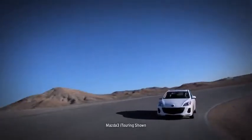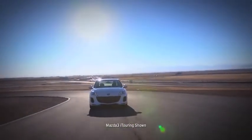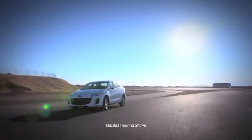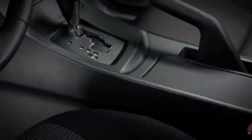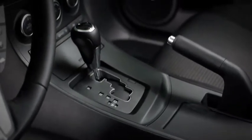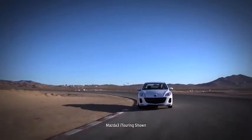That's less time wasted at the fuel pump, more money in your wallet, and more fun on the highway. Power goes to the wheels through Mazda 3's five-speed manual transmission, which gives you crisp control for smooth shifting. Or you can choose the five-speed sport automatic transmission — it does the shifting for you, yet it feels direct and responsive like a manual.